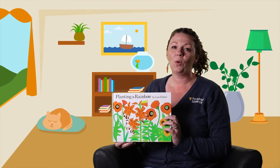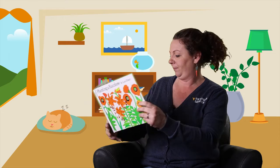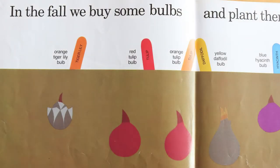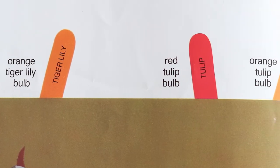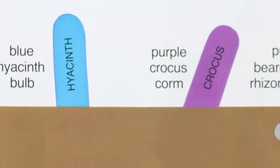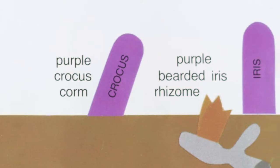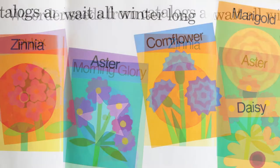Today for story time, we're going to read Planting a Rainbow, written by Lois Ehlert. Every year, Mom and I plant a rainbow. In the fall, we buy some bulbs and plant them in the ground: orange tiger lily bulbs, red tulip bulbs, orange tulip bulbs, yellow daffodil bulbs, blue hyacinth bulbs, purple crocus corm, and purple bearded iris rhizomes. We order seeds from catalogs and wait all winter long.